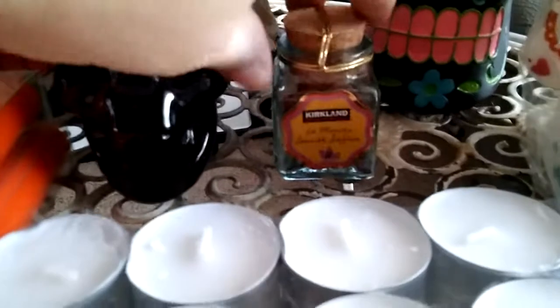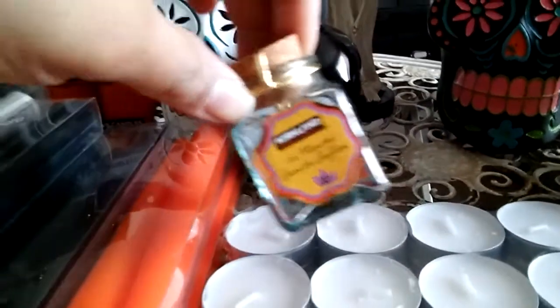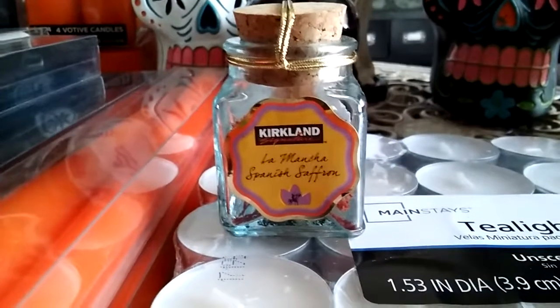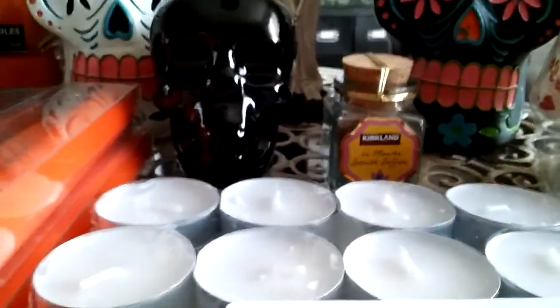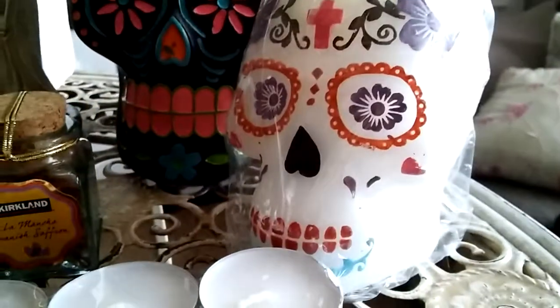I also went to Costco and I got some Spanish saffron. This one was actually ten dollars, so it wasn't that much, and it's a good amount. And then I have a Day of the Dead candle right here.